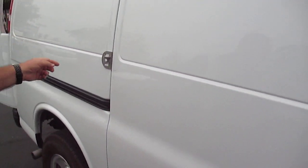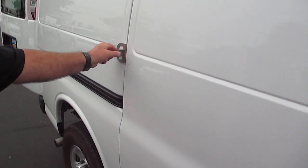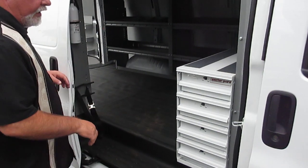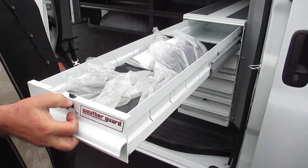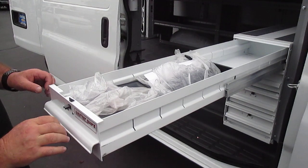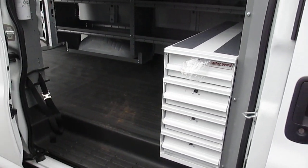You'll notice that the van on the side door — and I'll show you the rear door as well — comes with a lockable paddle locking system here to keep this thing even more secure and keep your valuables safe. It's got a four-drawer storage container that will hold 150 pounds fully extended. Really a fantastic piece of gear to keep your parts in.